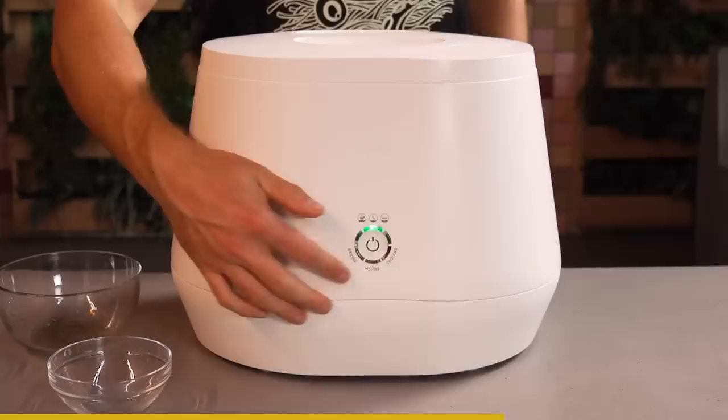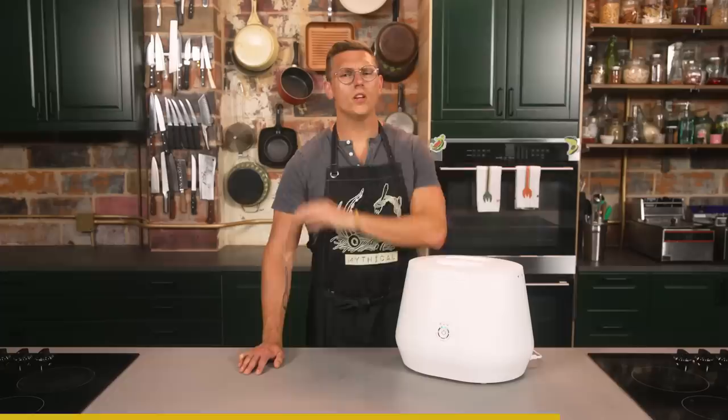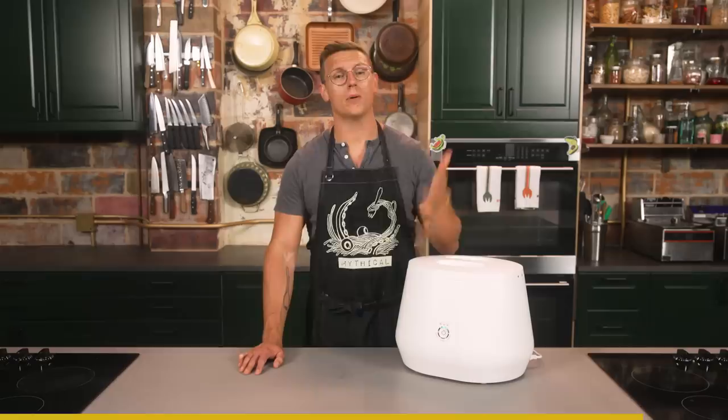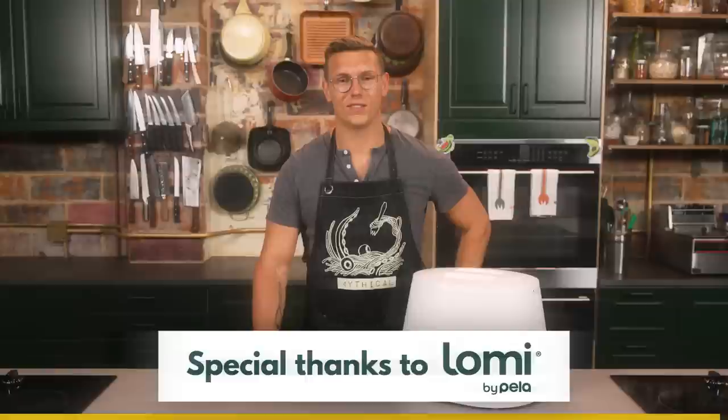The process is simple. Fill your Lomi with food scraps, coffee grounds, and any other Lomi-approved bioplastics, push the button, and Lomi works its magic to transform your waste into dirt in as little as four hours. No more having to deal with gross, smelly trash. Lomi can reduce your garbage footprint by more than 50%, and for the first time in over a year, Lomi can be purchased without a wait. Visit the link in the description for more info. Thanks again to Lomi for sponsoring that portion of today's episode.